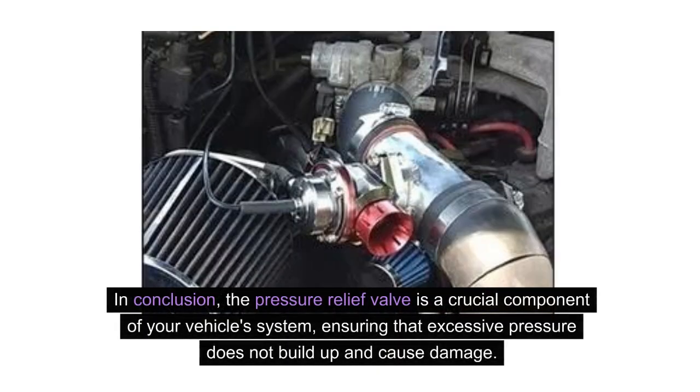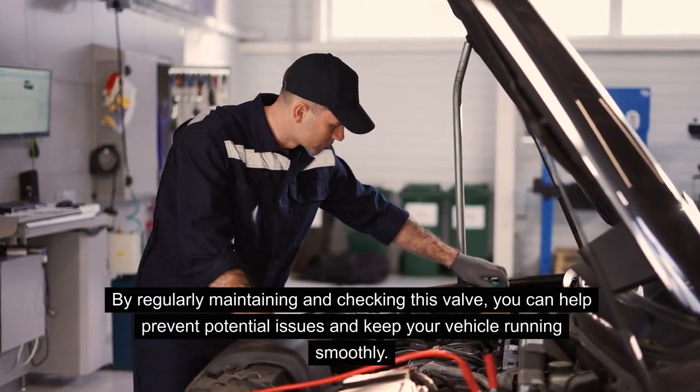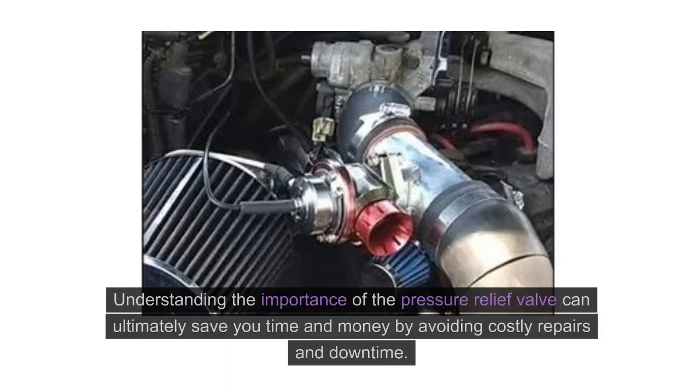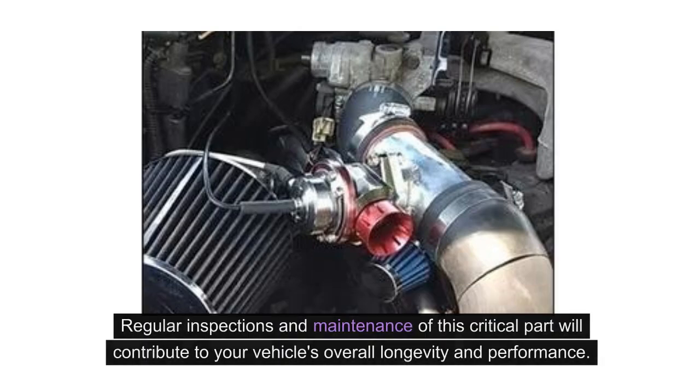In conclusion, the pressure relief valve is a crucial component of your vehicle's system, ensuring that excessive pressure does not build up and cause damage. By regularly maintaining and checking this valve, you can help prevent potential issues and keep your vehicle running smoothly. Understanding the importance of the pressure relief valve can ultimately save you time and money by avoiding costly repairs and downtime. Regular inspections and maintenance of this critical part will contribute to your vehicle's overall longevity and performance.